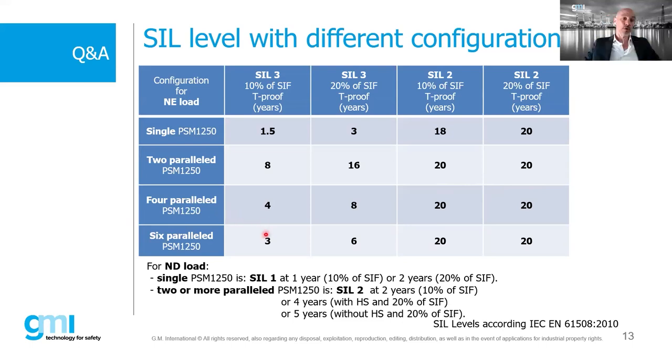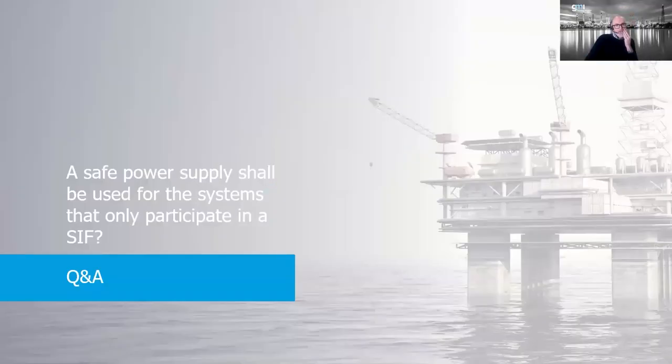With a SIL 2 configuration using two parallel power supplies, the proof test can extend to 20 years - effectively never needing testing within the product lifetime. With four or six parallel units, the interval reduces slightly. The key message of this slide: using parallel and redundant configurations, you can increase your proof-test interval and reduce operational and testing costs considerably.